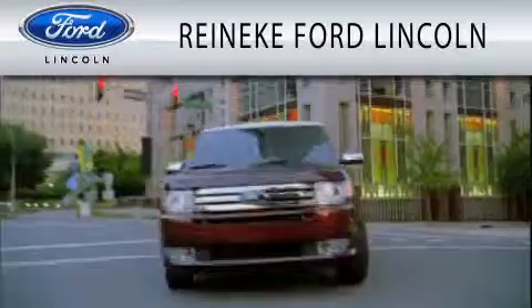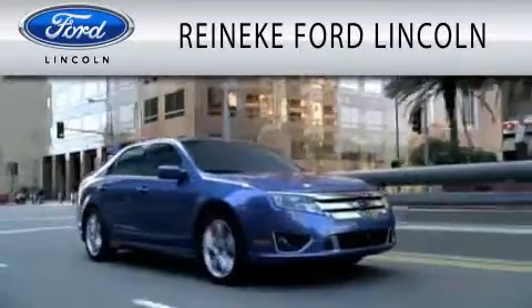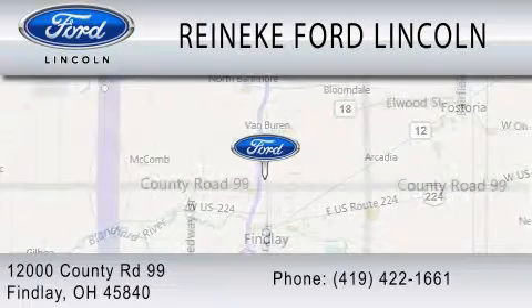Renneke Ford Lincoln is dedicated to doing everything possible to ensure that the experience you have selecting your next vehicle is as pleasant as possible. We're located at 12000 County Road 99 in Finley.